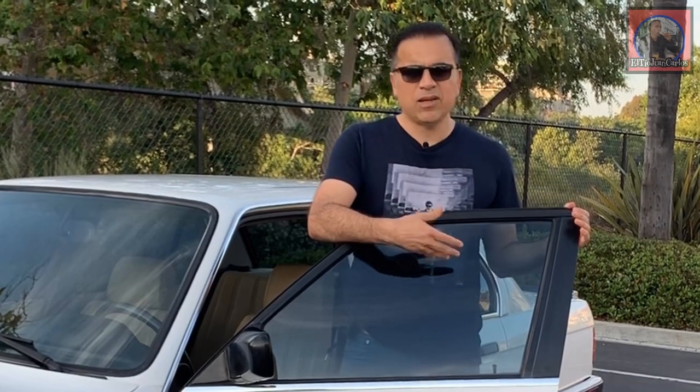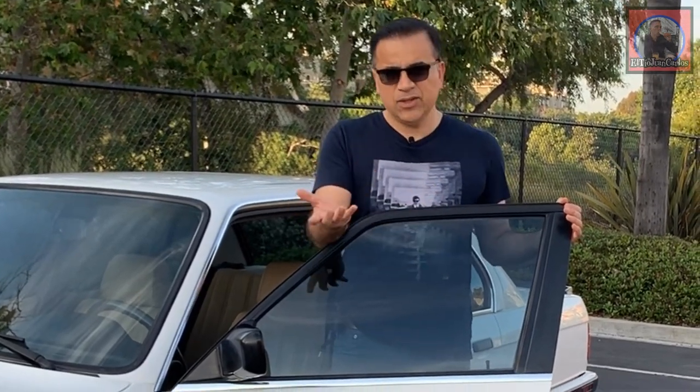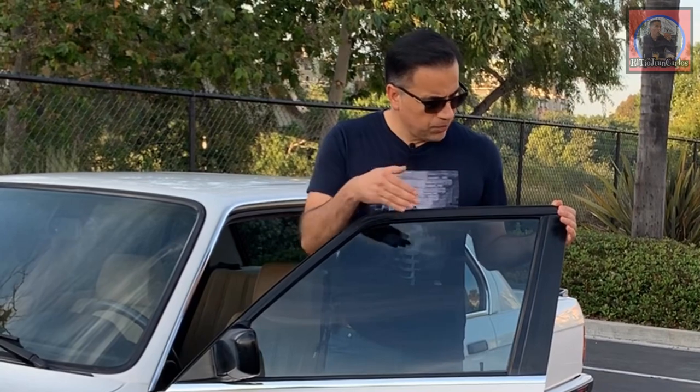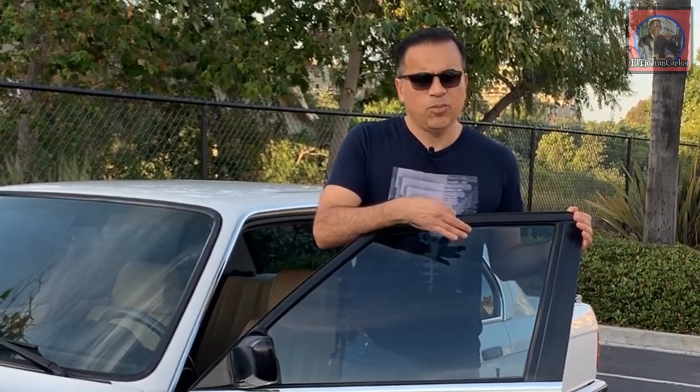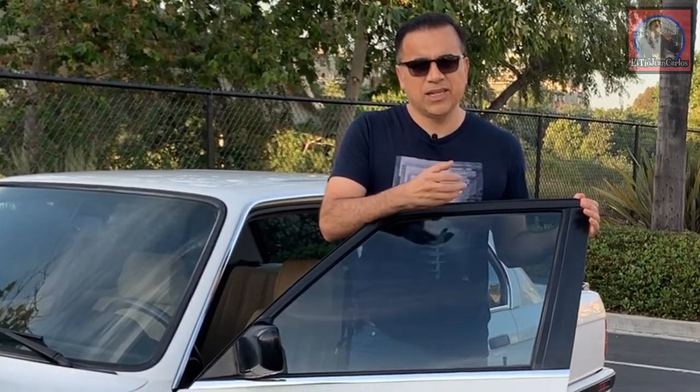Another thing you'll notice about my car is that I tinted the windows. I'm not a big fan of tinted windows — I just like the clean look — but unfortunately Southern California weather and E30s don't get along. The AC on these cars is not great, so this modification helps out a lot in summer, in July and August when it gets pretty hot.